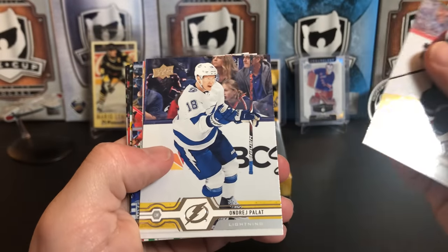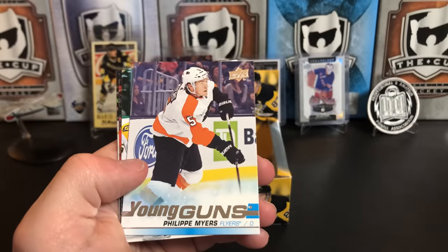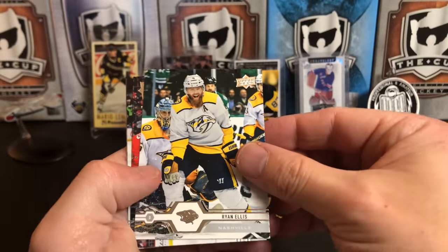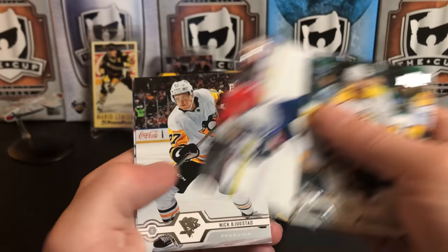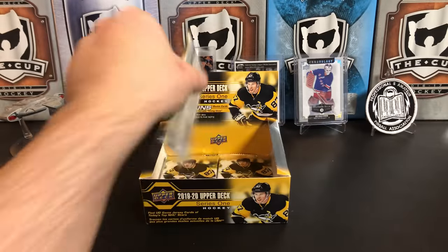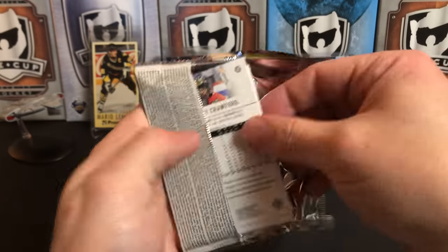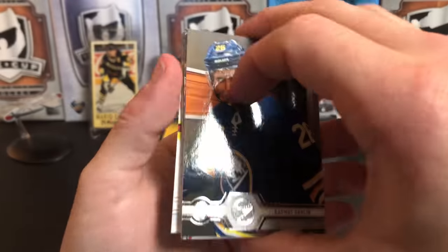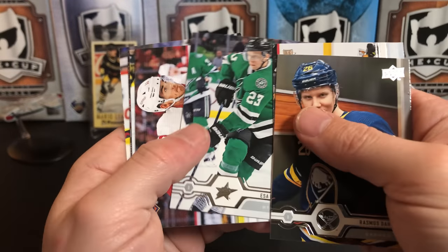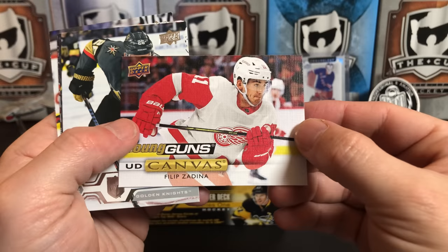Tyson Jost, Andre Palat, Mackenzie Blackwood, and Philippe Myers Young Gun. Ryan Ellis, Brian Little, Nick Bjugstad, and Jesperi Kotkaniemi. Rasmus Dahlin, Matt Murray, Esa Lindell — and a Young Gun canvas of Philippe Zedina.